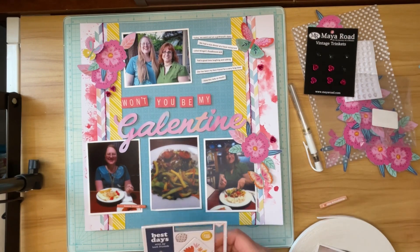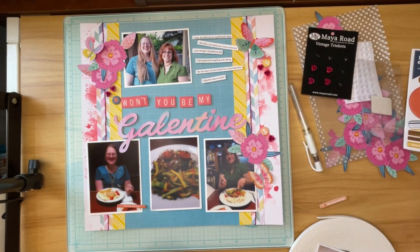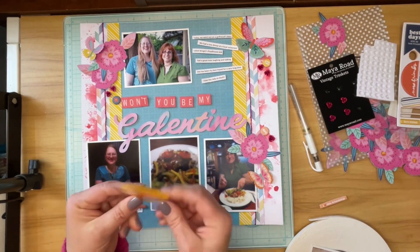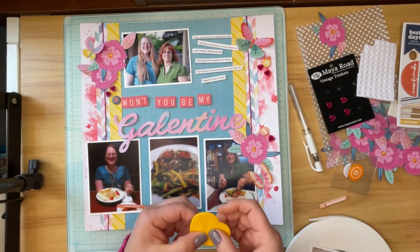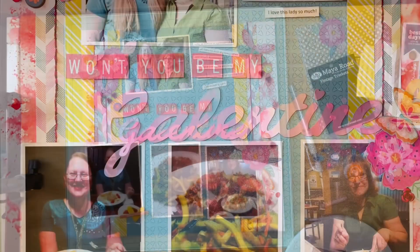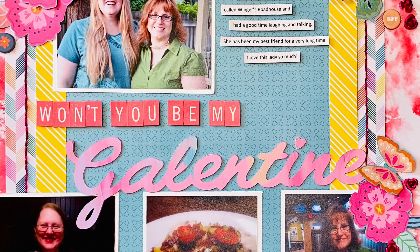I want to thank you for stopping by my channel today and watching my video and seeing me be frustrated on camera. I hope that you will check out my description below where I have a list of all of the other hoppers playing along. There are some really talented people in this group and I really hope that you check out their videos as well to see what my other buddies are doing. Here is my finished layout. I hope that you have a great day. If you liked my video please click the thumbs up button, and if you are not a subscriber I would love to have you as a subscriber. Have a great day, bye!